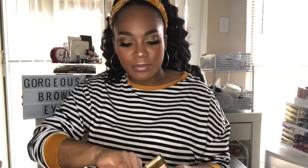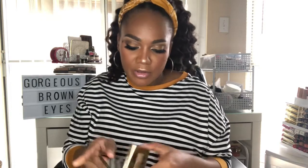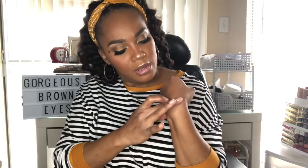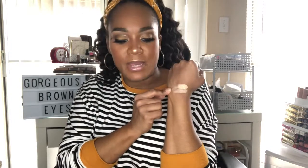Now on to highlighters. This one is from Sleek Cosmetics — really pretty highlighters. I picked these up during a Christmas sale at Walgreens. My favorites are the rose gold and gold colors from the palette. They're very pigmented, so pretty, and they blend out amazingly. I definitely recommend Sleek Cosmetics for highlighters.